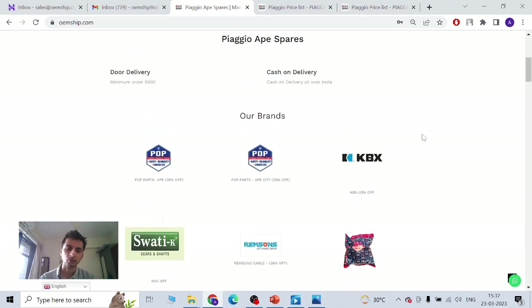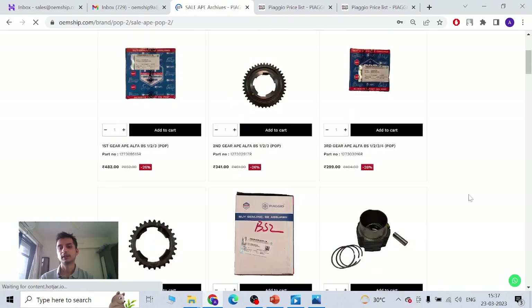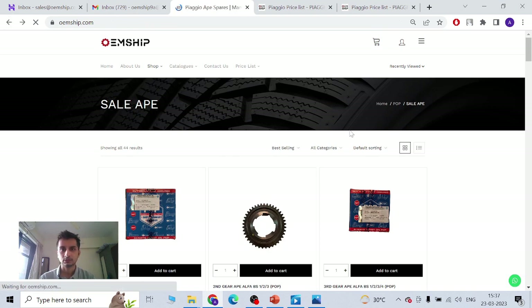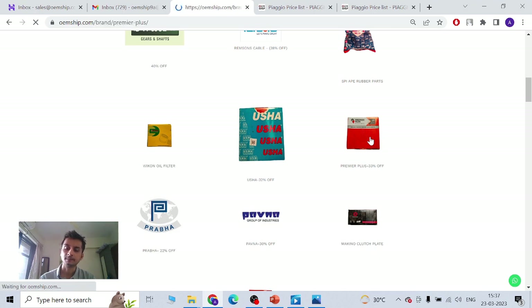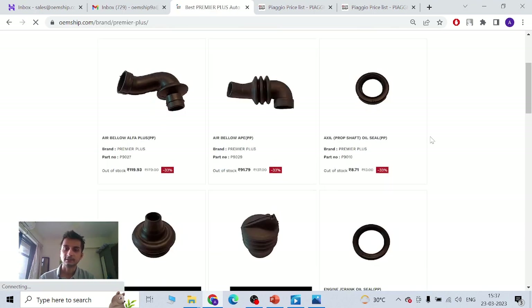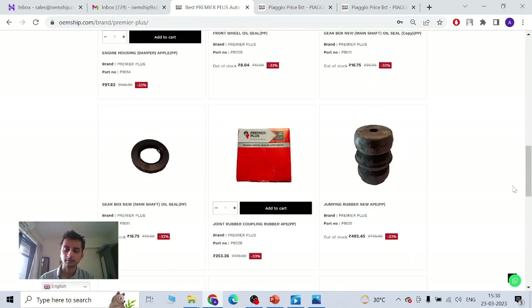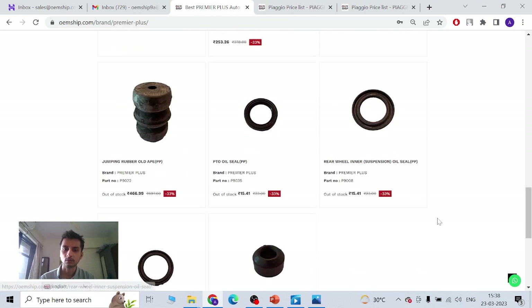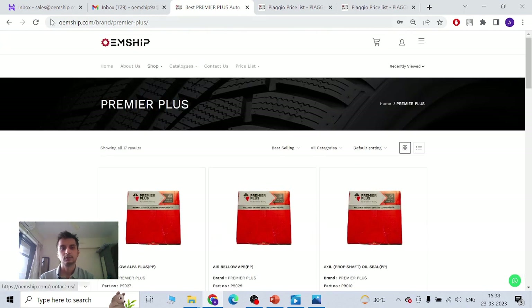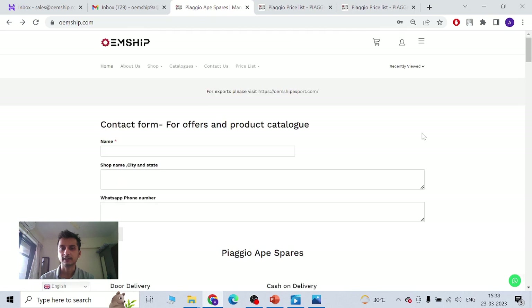You can contact us. If you want original parts, we can obviously give you original. If you want other manufacturers, we are free to provide those also. Premier Plus is one of the leading rubber manufacturers in India. If you are dealing with Piaggio Ape, you would know coupling rubber — it's a very fast-moving item. You can also see how the packing will come, and there are a couple of oil seals that we have.